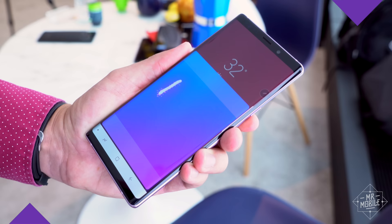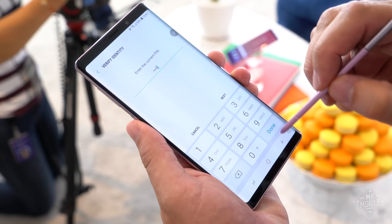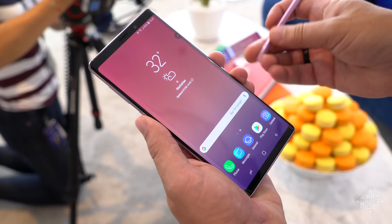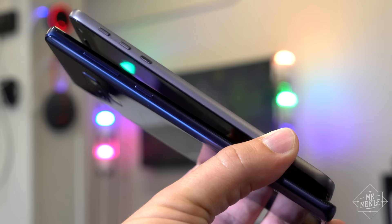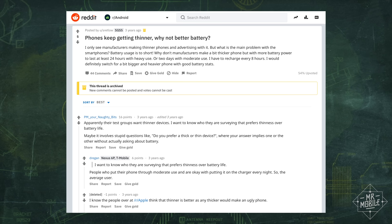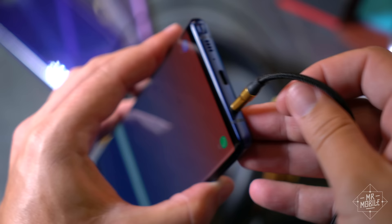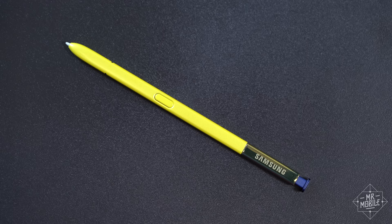I covered the basics in the hands-on last week, but to recap: the Note 9 is a wider, heavier, thicker slab that takes the Galaxy Note back to its roots as a two-handed behemoth — more miniature tablet than oversized smartphone. I compliment Samsung for bucking industry trends here. For the same price as an iPhone 10, it retains the headphone jack that Apple omits and builds in an S Pen that no other phone has.